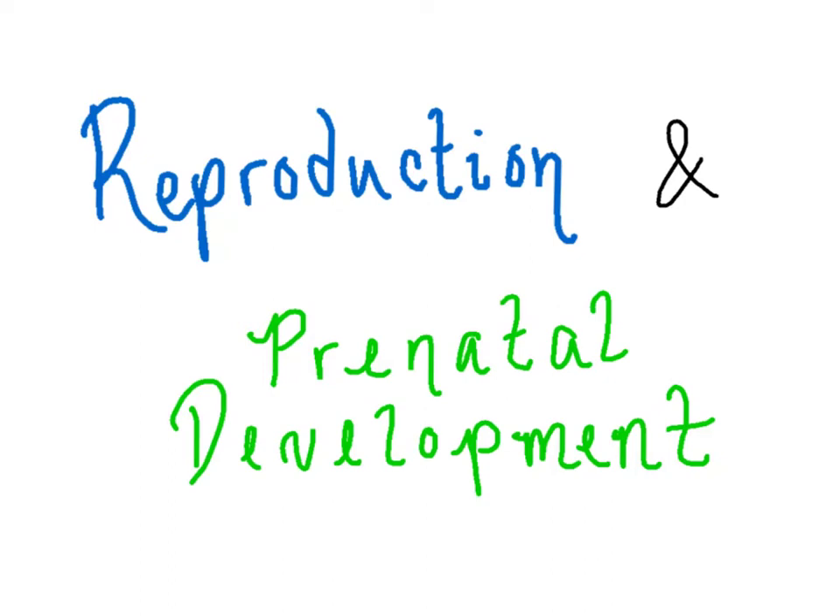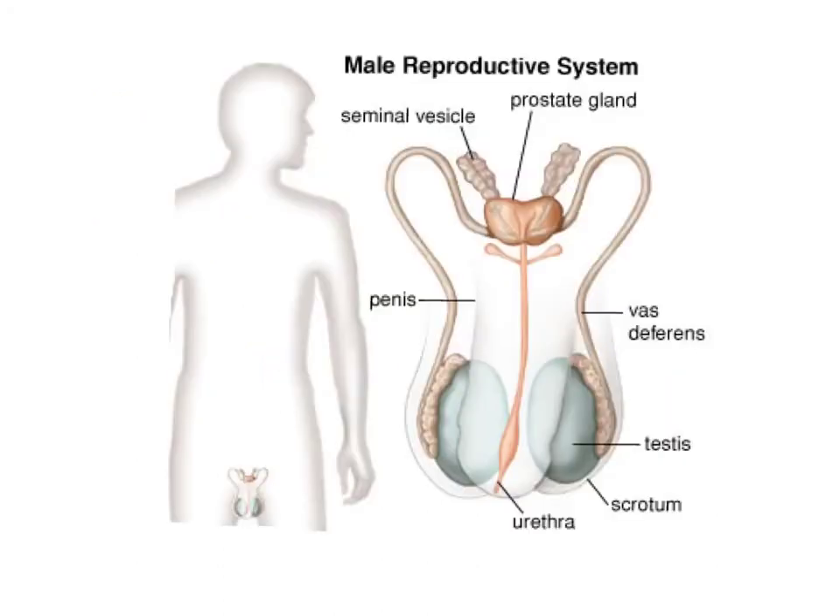Today's lesson is on reproduction and prenatal development. We are going to look at the human reproductive systems.